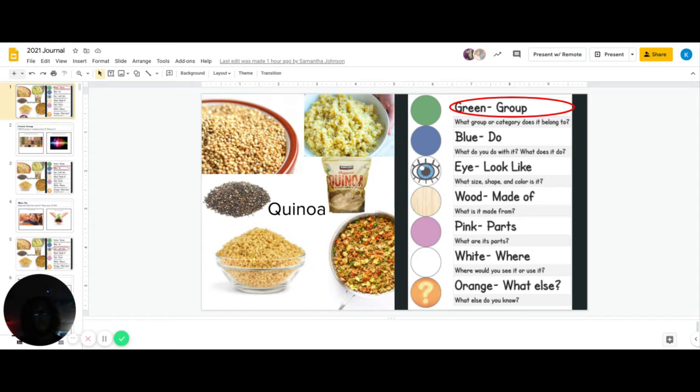And blue, what do you do with it or what does it do? Eye, what shape, size, and color is it?